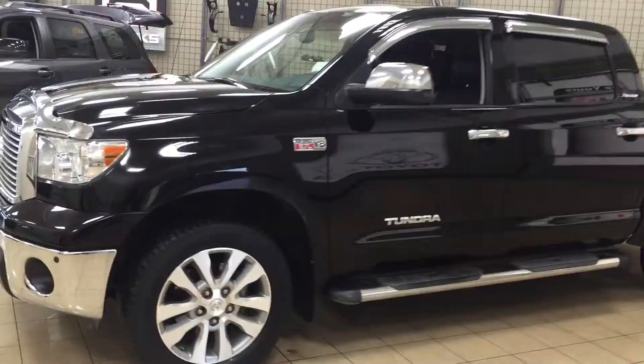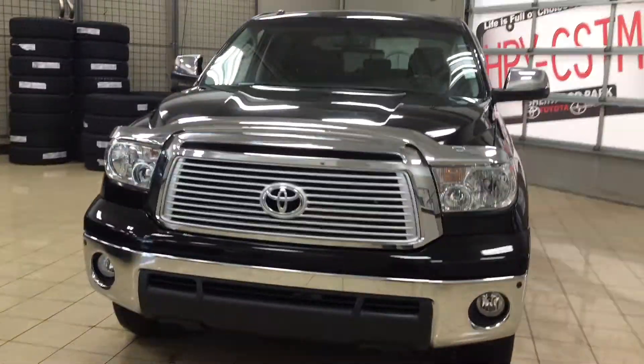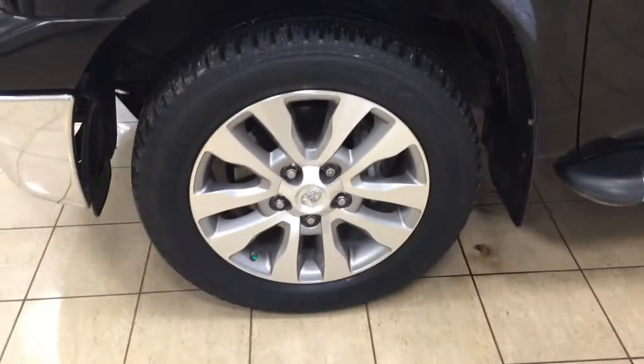A couple of the exterior features you will see on this Platinum include its daytime running lights. You also have your fog lamps, and if we take a closer look at the front hood you're going to see your hood deflector. You also have your block heater, parking sensors, and over on the side you have your 20-inch aluminum alloy wheels.